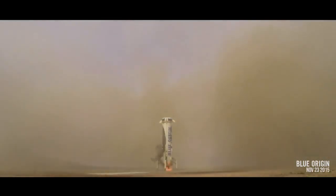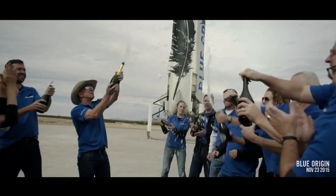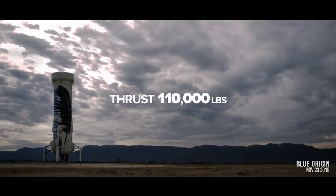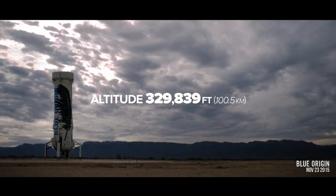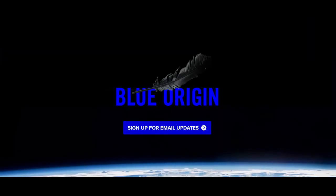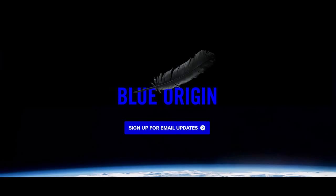Welcome back to Shepherd. Perfect landing. We made history today. Now, who wants to go to space? We'll see you next time.